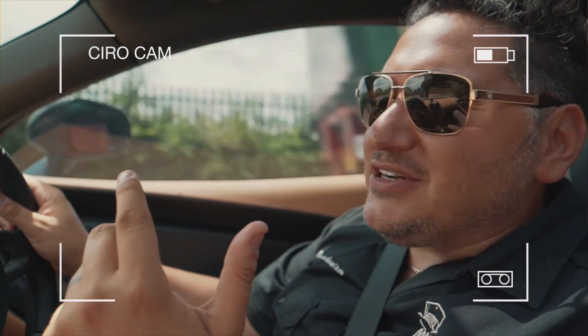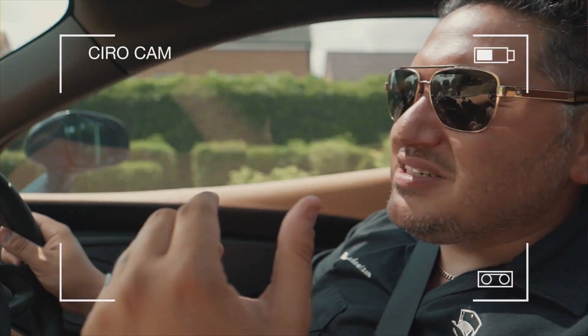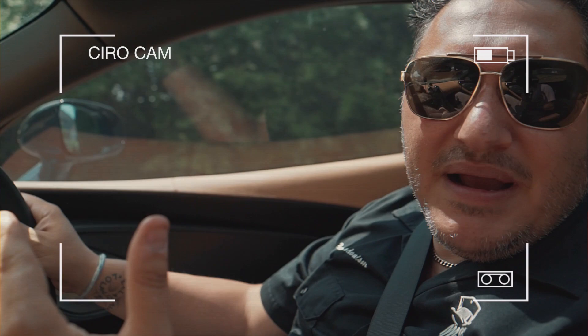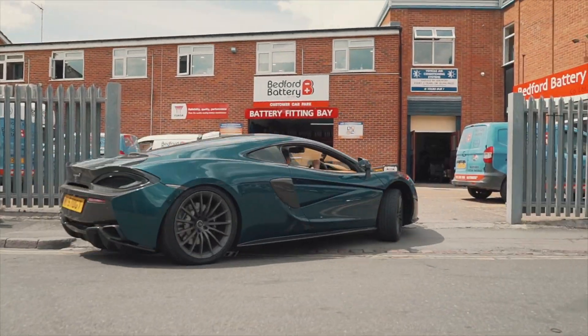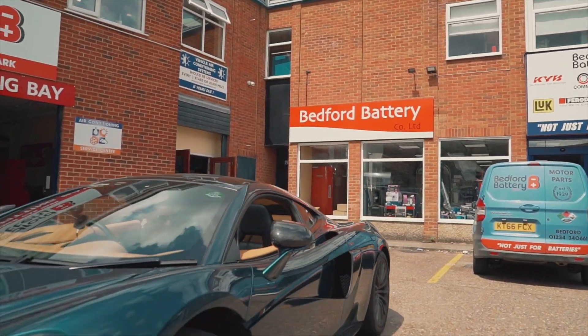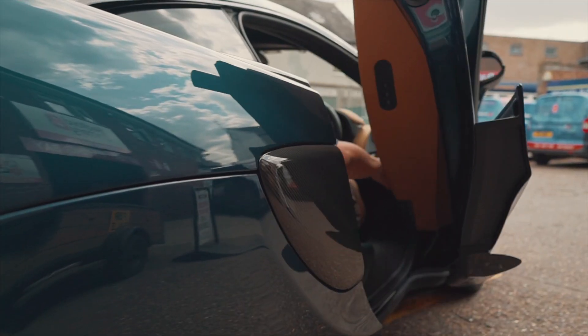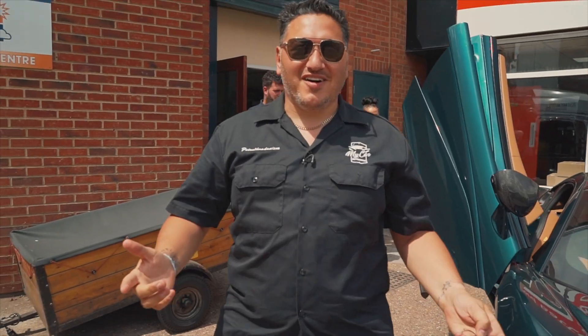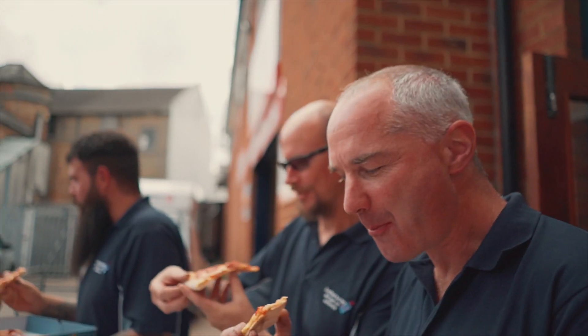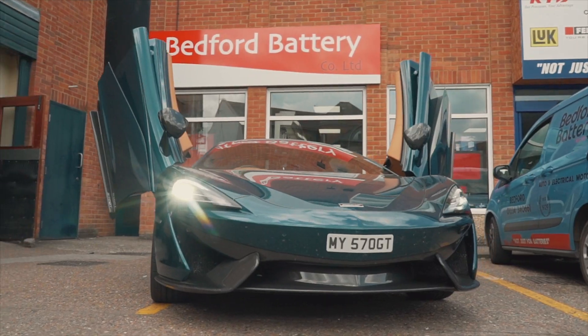We're on our way to Bedford Battery, and those guys love our pizzas and they're passionate about cars, so let's see what their reaction to this 570 GT is going to be. Here we are — Bedford Battery. We've got some pizzas for these guys. I pop in here often and they always say, where's the pizza?